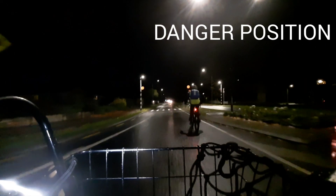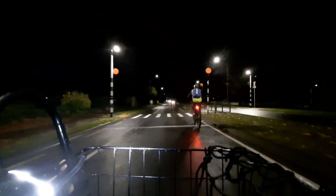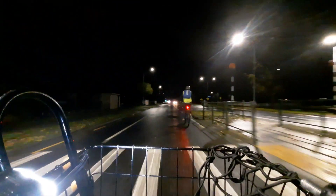If you compare that to my position, you can see that I take the primary position, both entering the roundabout and approaching this turn. That puts me in the position where I can be seen and drivers will not try to pass me.